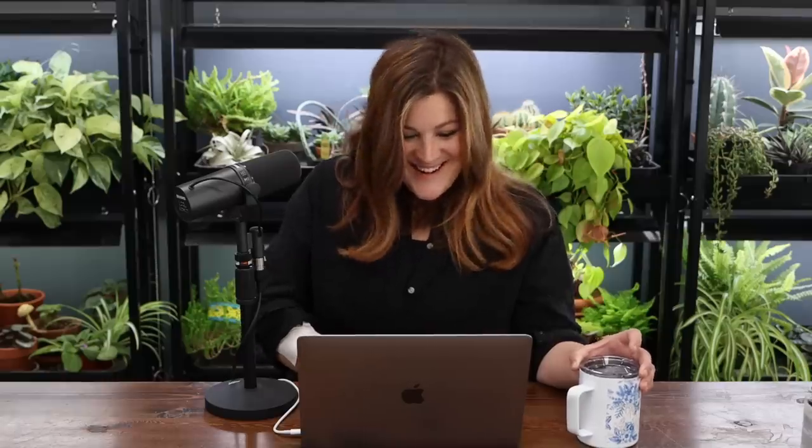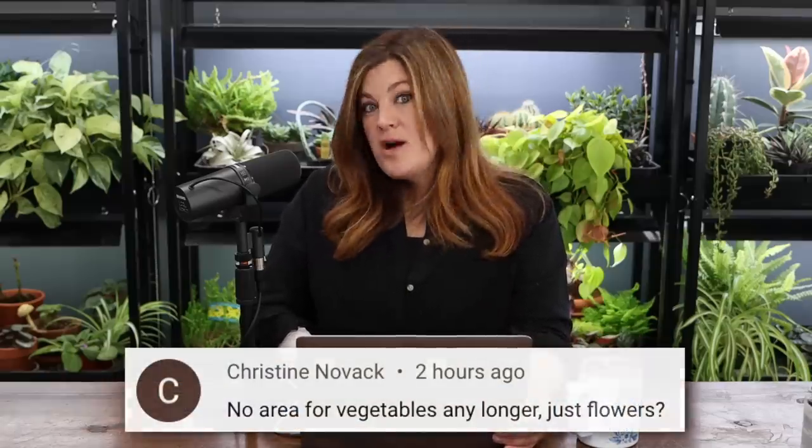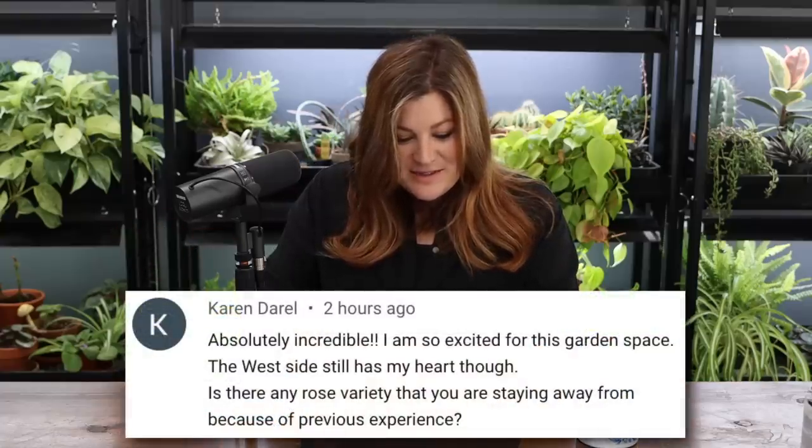Christine asked: no area for vegetables any longer, just flowers? There is some rhubarb in there and some leftover carrots from last year. I'm designating a new space for vegetables that take more space — we're refining the flower garden and I might just have a big vegetable garden and a big flower garden. That would be really fun.